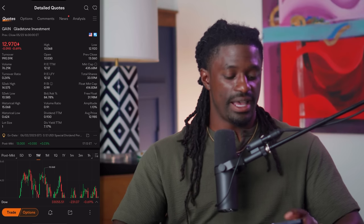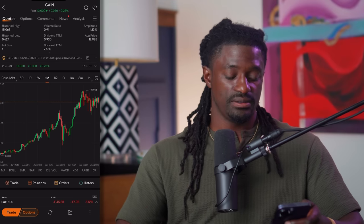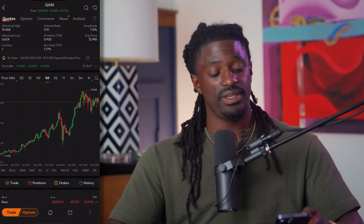Here on MooMoo, ticker symbol GAIN — over the last year they're flat, slightly down. But since 2015 to 2023 they have been performing fairly well. It's not as strong as Realty Income ticker symbol O in my opinion, but it's a solid way to get paid in the fourth week of the month from a monthly paying dividend stock. That wraps up the four stocks.